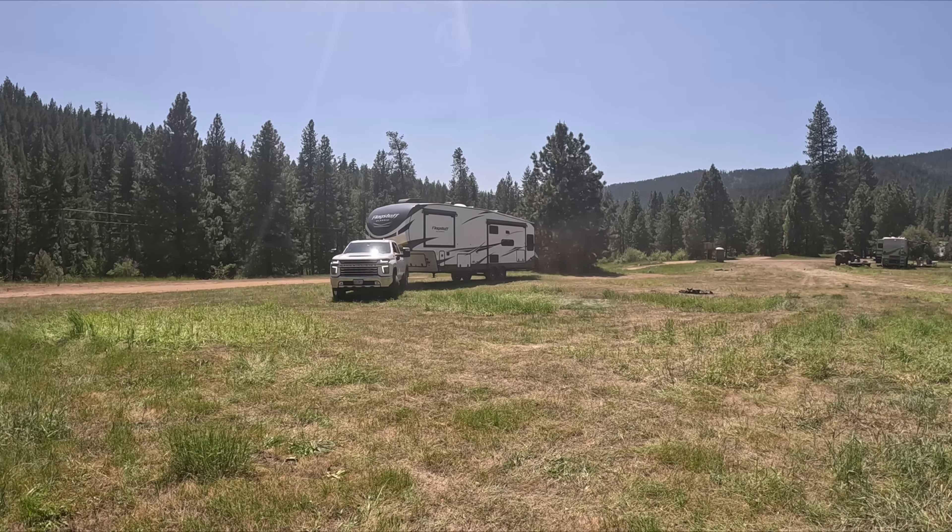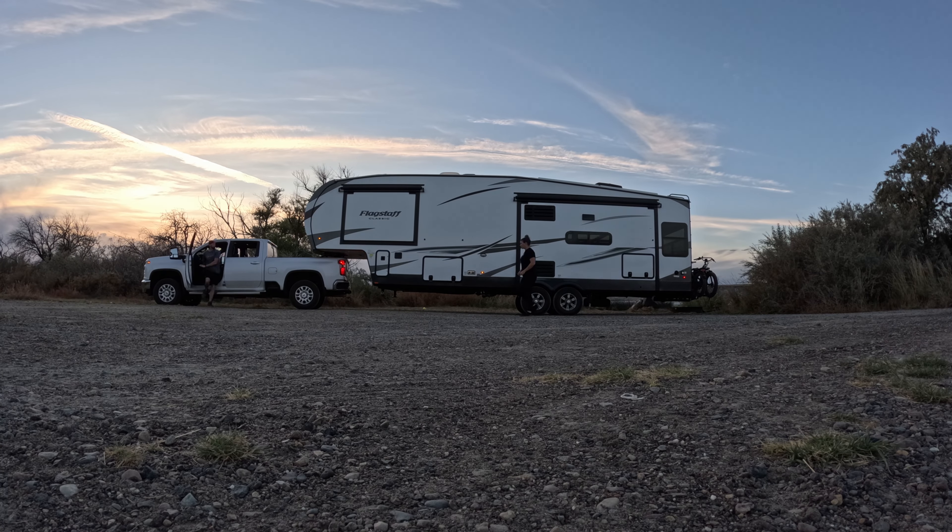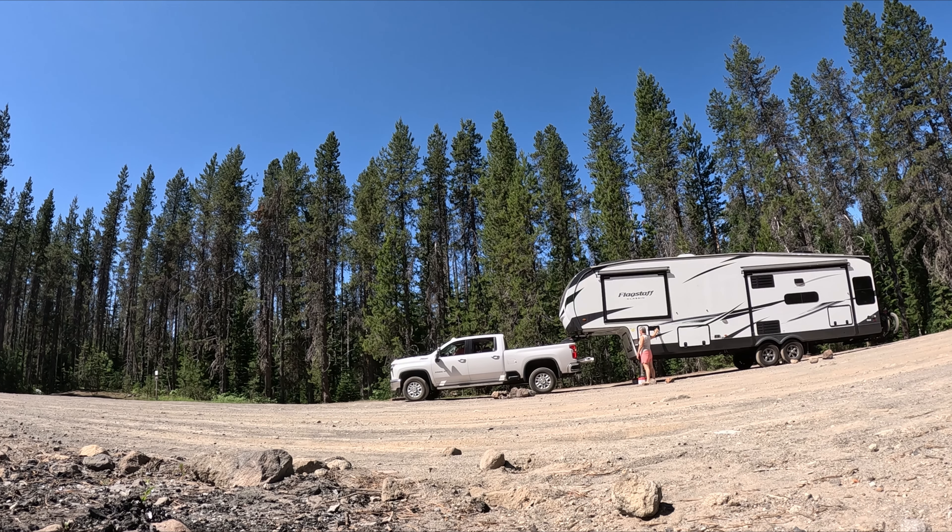Finding boondocking locations for a big rig can sometimes be a stressful and uncomfortable experience, and it can definitely be a test of your patience.